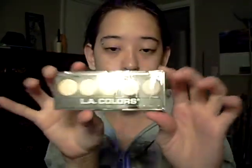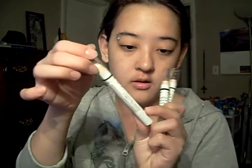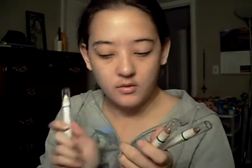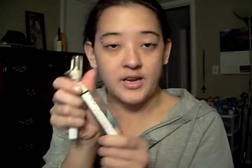From Cherry Culture, I got the L.A. Colors — this is Tea Time. These are kind of like neutral, earthy tones. And I got my first NYX jumbo eyeshadow pencils. I got this one in Milk, Yogurt, and Iced Mocha.